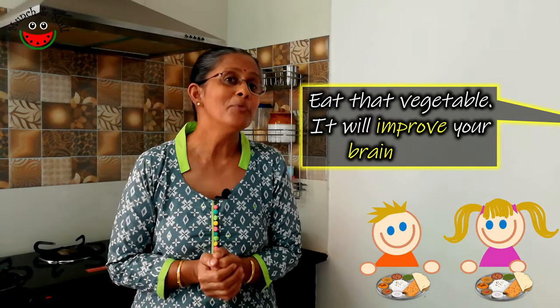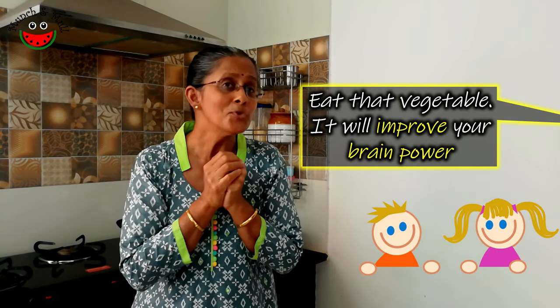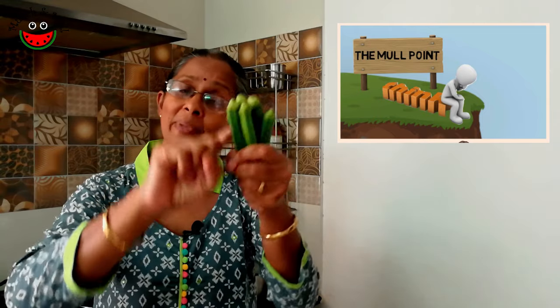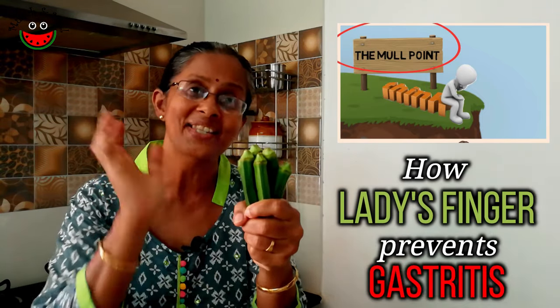As a kid, I was told that eating this vegetable would help increase my memory and intelligence. I don't know how true that is, but definitely if you are constipated, this vegetable is a blessing. Are you wondering what vegetable it is? Here it is — lady's finger, also known as okra or bindi in Hindi and vendakkai in Tamil.